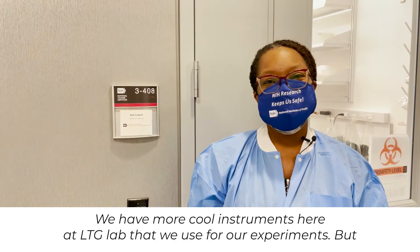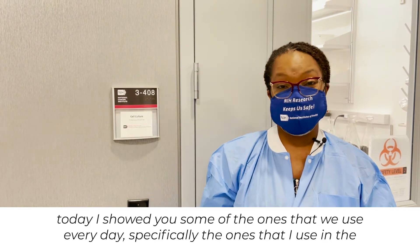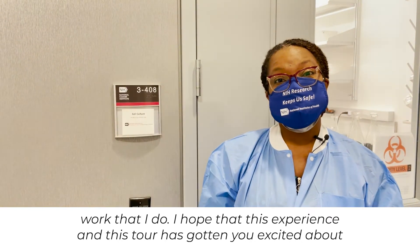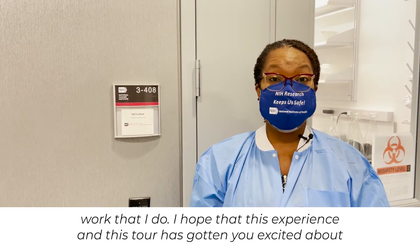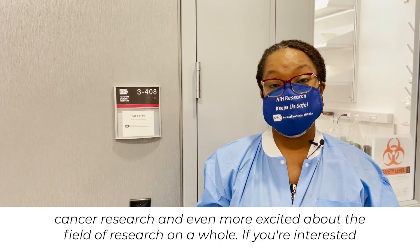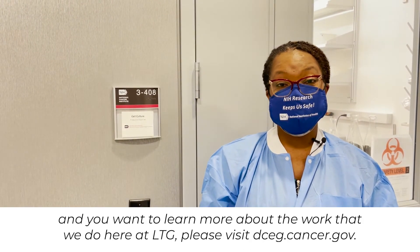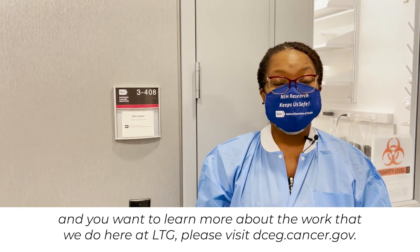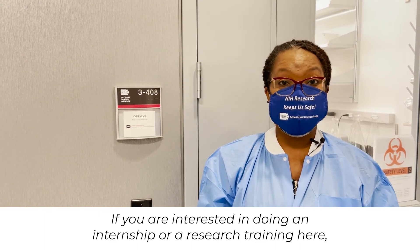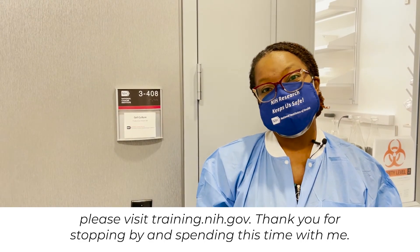We have more cool instruments here at LTG that we use for our experiments, but today I showed you some of the ones that we use every day — specifically the ones that I use in the work that I do. I hope that this experience and this tour has gotten you excited about cancer research and even more excited about the field of research as a whole. If you're interested and want to learn more about the work we do here at LTG, please visit dceg.cancer.gov. If you're interested in doing an internship or research training here, please visit training.nih.gov. Thank you for stopping by and spending this time with me.